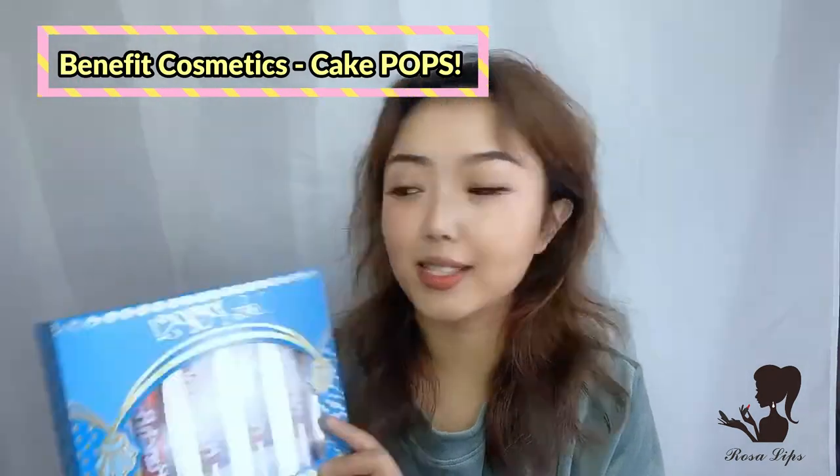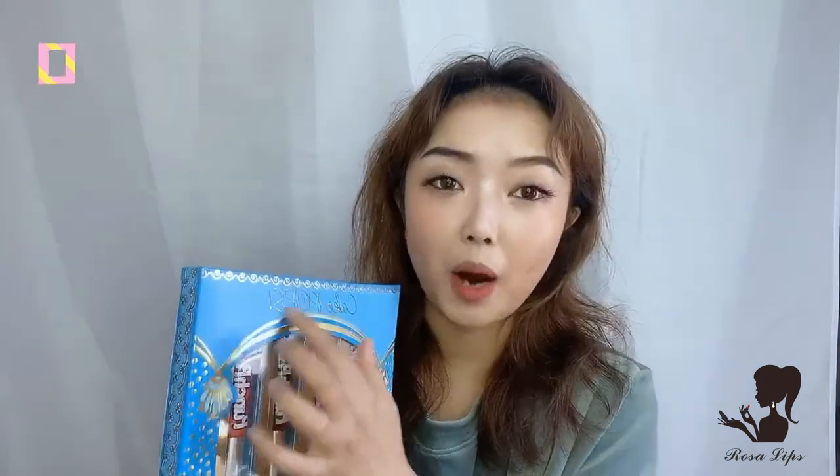I'm super excited to try them today! This is the Benefit Cake Pops and it has four different colors. I haven't even looked online to see how these colors actually look, so I'm hoping they will fit me. Without further ado, let's get started. I just removed them from the box and the packaging really reminds me of those candy lip glosses I had when I was a little girl — it looks like a lip gloss but it's actually candy inside. Really playful packaging!